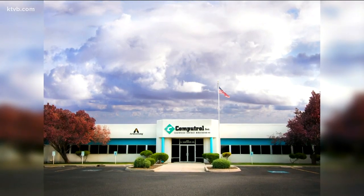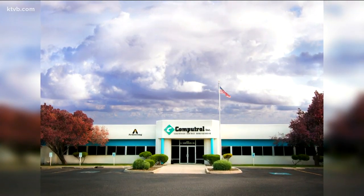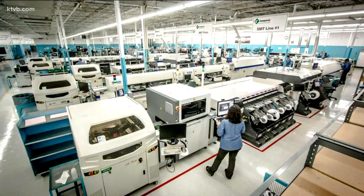CompuTroll is an electronics contract manufacturer, which basically means they build electronic assemblies for other companies, and they've seen the demand for these ventilator parts skyrocket. The company works with the medical field as well as military defense markets, and some of their work includes making parts for ventilators.